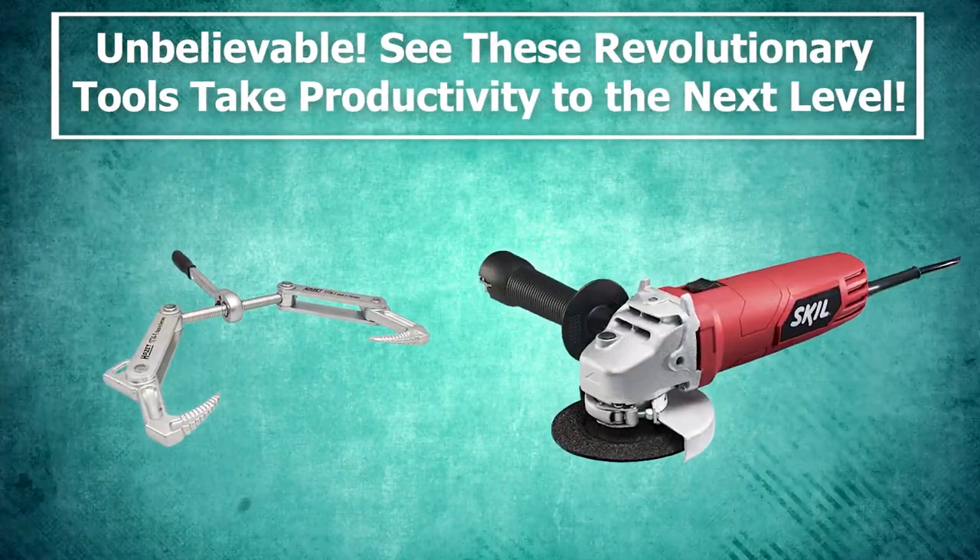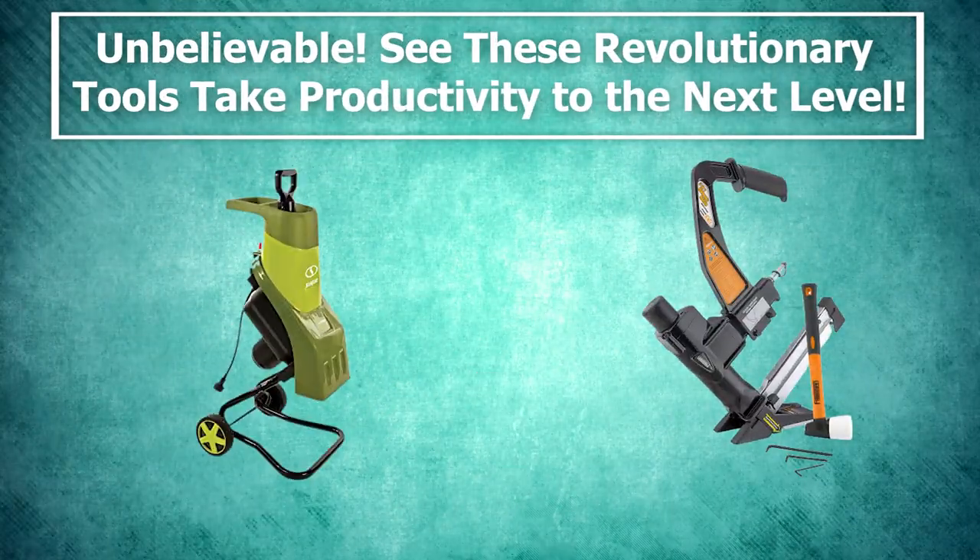Unbelievable! See these revolutionary tools take productivity to the next level!